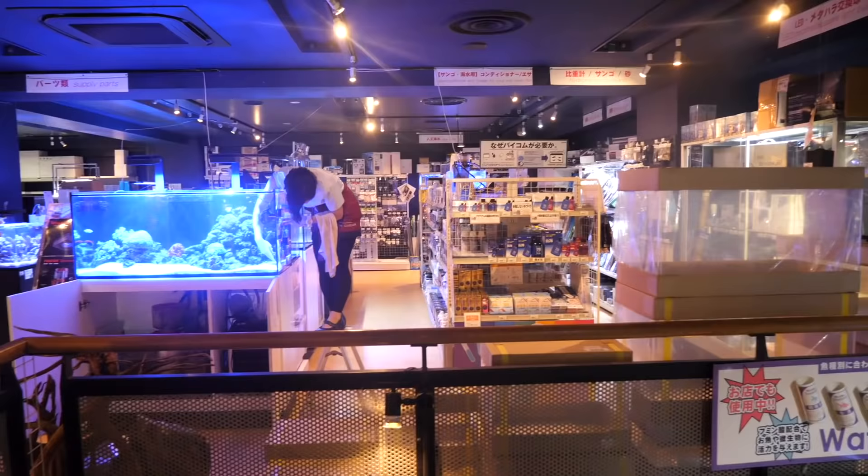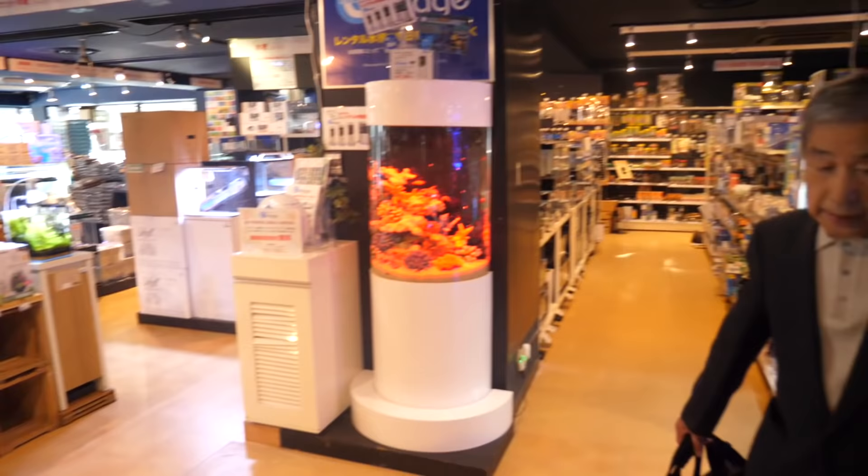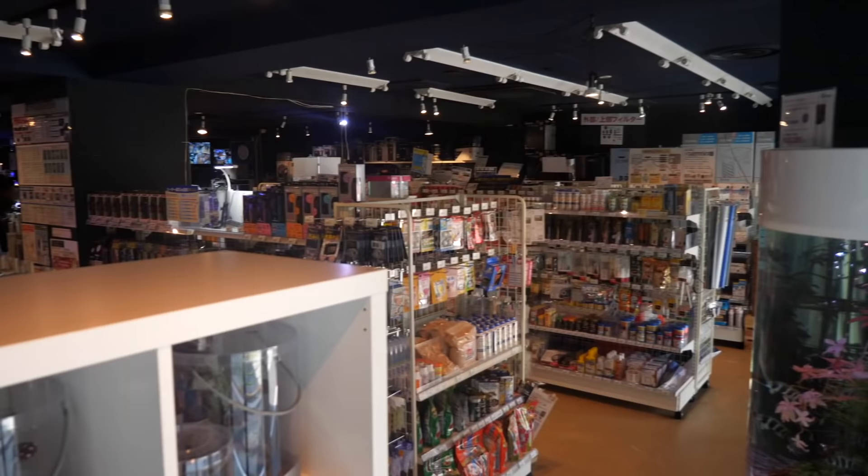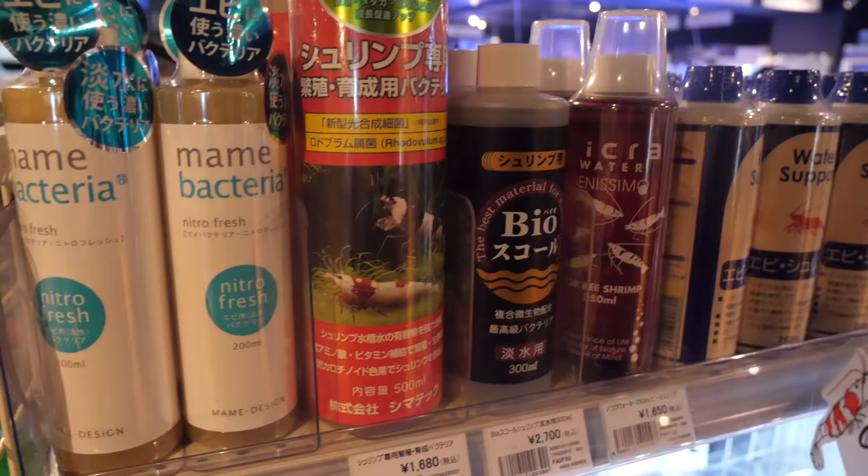Everything you've seen so far is just the downstairs level. There's actually an upstairs to this entire aquarium store — that's how big it is. I haven't been up there yet, so I don't know what's up there, but if it's anything like the first floor, it's going to be crazy.